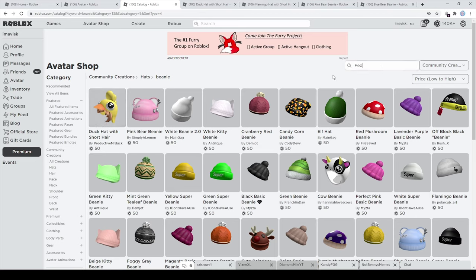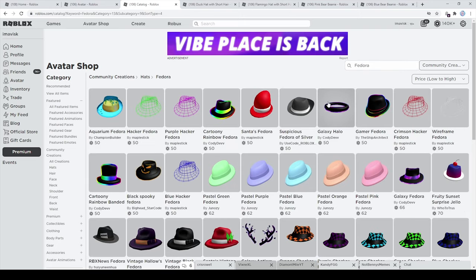Another item I definitely wanted to showcase are some fedoras — let's take a look at some really awesome fedoras. One I can really recommend is the aquarium fedora by Champion Builder — I personally think it's a very nice fedora with a unique design. We also have the Katuni rainbow fedora, and the hacker fedoras by Maplestick are really amazing as well — pretty much wireframe fedoras.